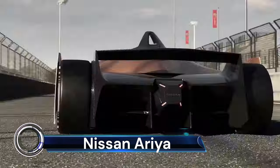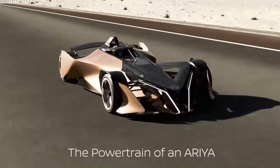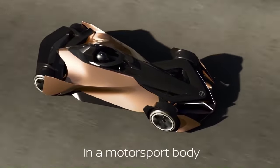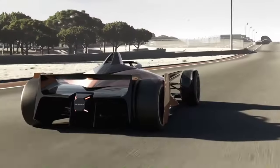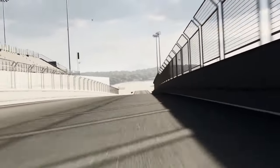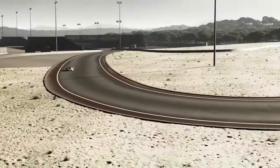The Nissan Ariya single-seater concept is a high-performance exploration, development, and demonstration project that showcases how the all-electric Nissan Ariya road car powertrain could be used in a bespoke single-seater racing car chassis. Revealed in 2021 at the Nissan Futures event, this concept explores what a future electrified performance style for Nissan could look like, leveraging the Ariya's EV powertrain in a motorsports-inspired package.